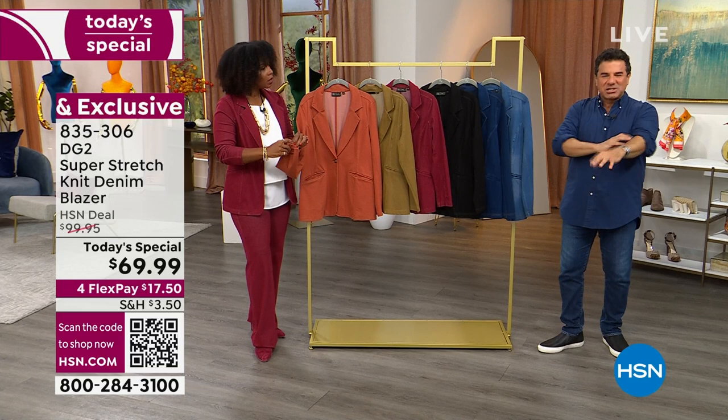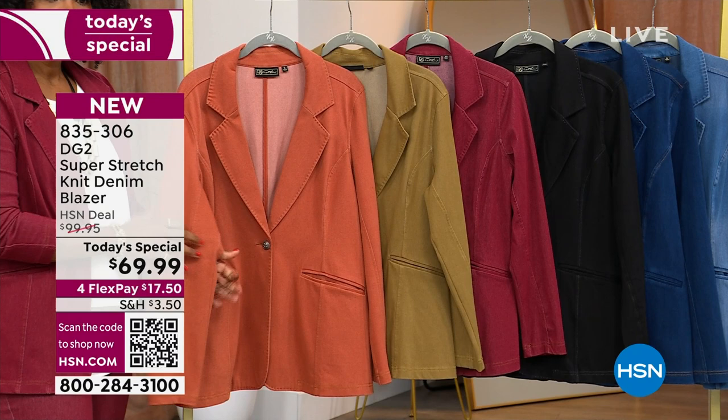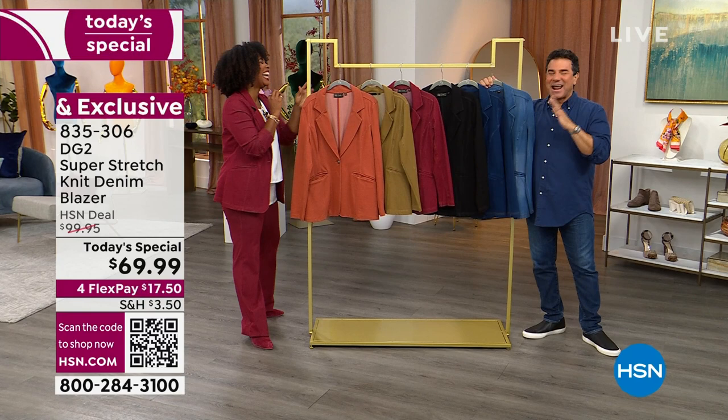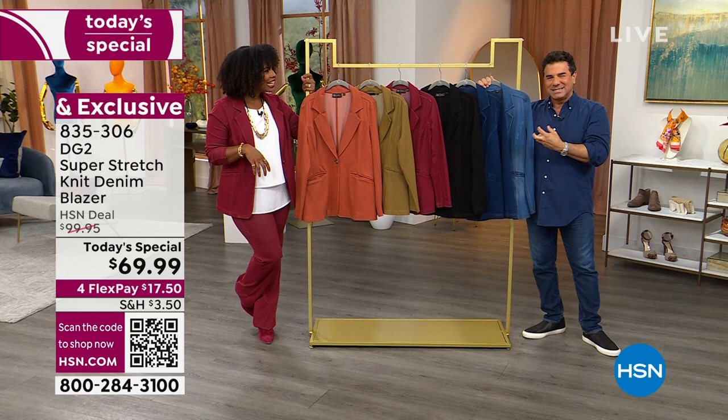All you have to do is pop it on, push up the sleeves, whether it's with sneakers, boots, or heels — to the office, to jump on a plane, to go to drinks at night. Just throw on the blazer and it looks so fresh and so modern and so cool. It's not the blazer of days gone by. It's the way you style it and dress it now that makes it very different.